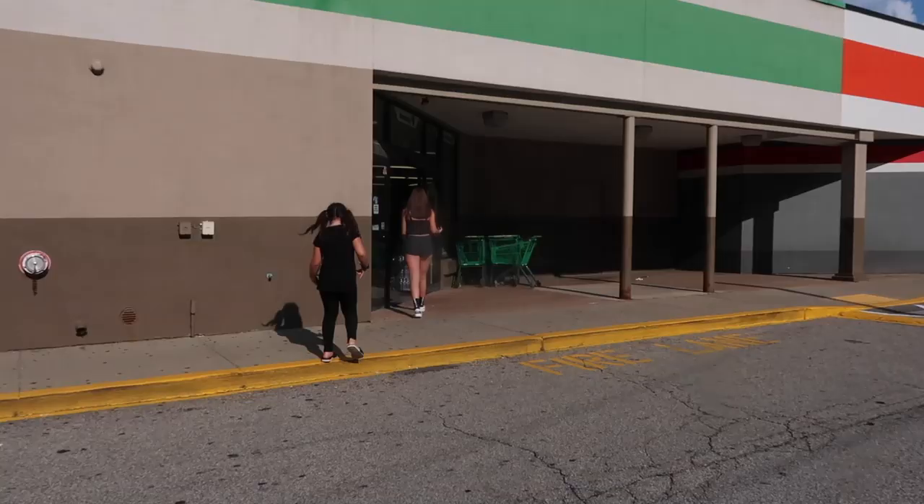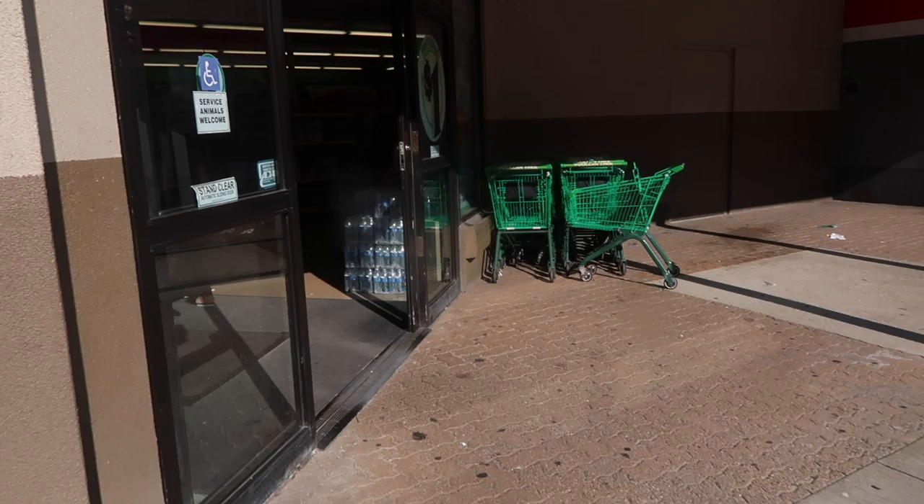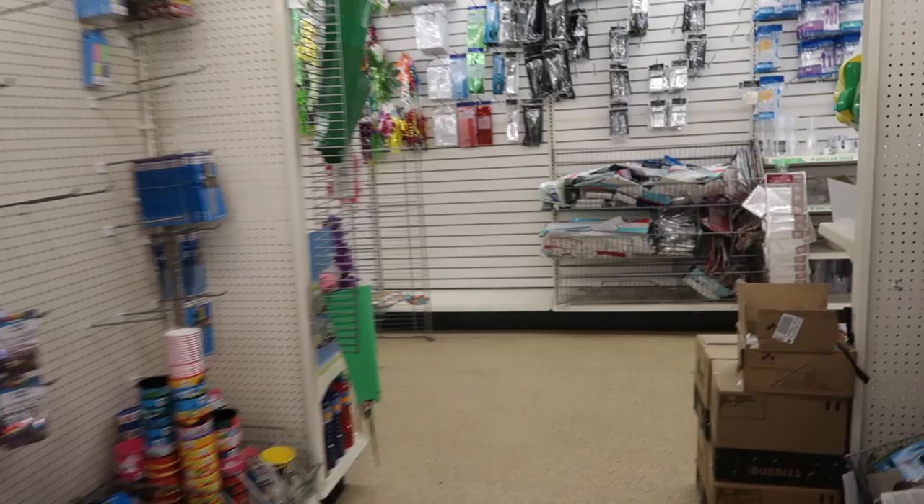Hey guys, so we're at Dollar Tree with Alaya and Maya today. We're going to be doing a period emergency shopping kit for Maya for school, because she's a teenager and she needs it. Alaya doesn't need it yet, but when the time comes we'll do it. So we're going to put this in her backpack for school, and then we'll be doing another video after.